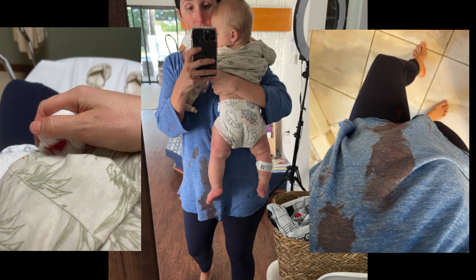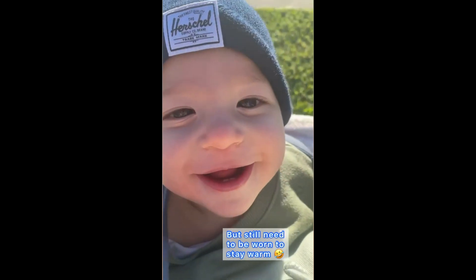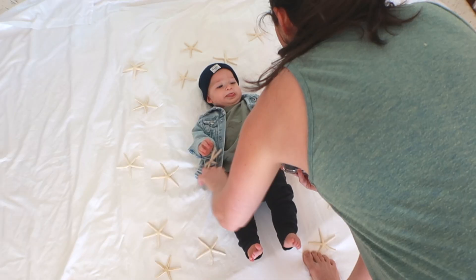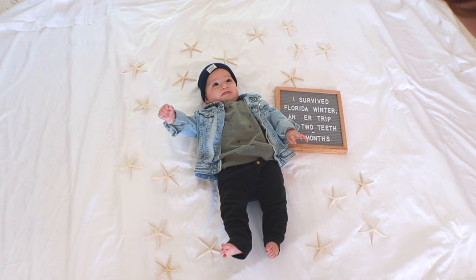We have had a rough one. Cappy had to get his first two stitches, we had 30 degree weather in Florida which we were definitely not prepared for — thankfully it only lasts about a day or two here — and teething has definitely been fun. We have five more teeth in the wings. So I don't have a ton of great new tips and advice for you in this video. Make sure to go back and check out the past ones where I've talked about lighting and editing and all of that good stuff.